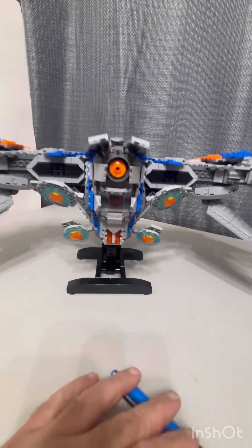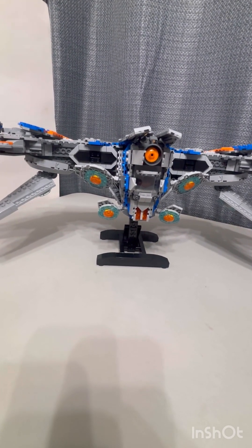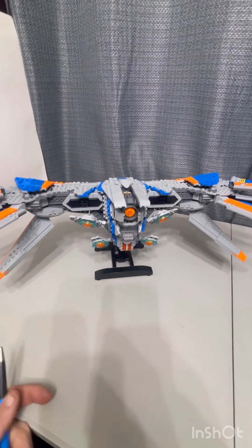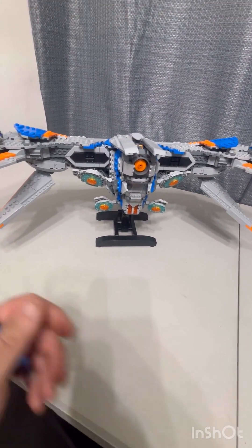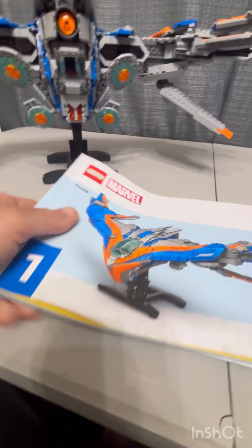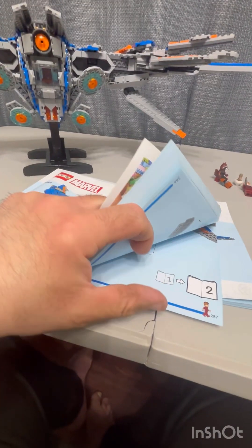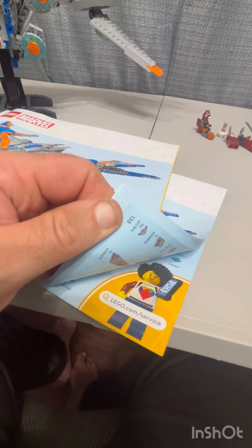It's cool that they minimized the stickers in the set, because that cassette you saw earlier is a printed piece — a very cool print. I handled the repetitive build by building both symmetrical sides simultaneously to speed up the process. This set has two instruction books — nice and thick. The first book consists of 288 pages and the second consists of 140 pages, which also includes the parts list.